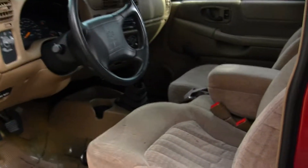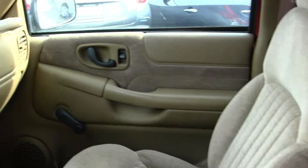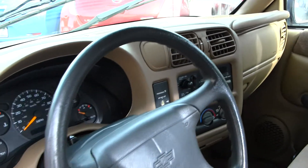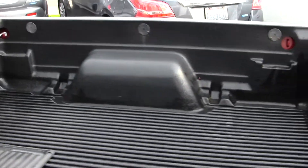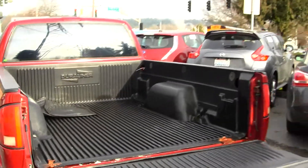Inside it has cloth seats, five speed manual transmission. It has an AM FM radio, power locks, power windows, and storage space in the back. It has a plastic liner in the bed, and those are the all weather mats to keep the carpet nice and clean on the inside.